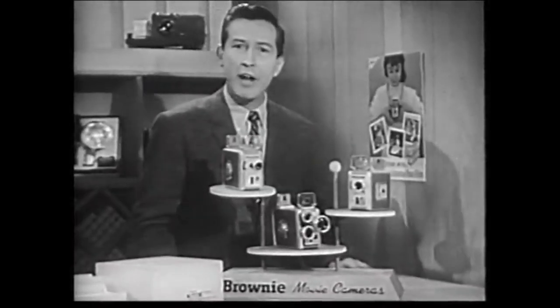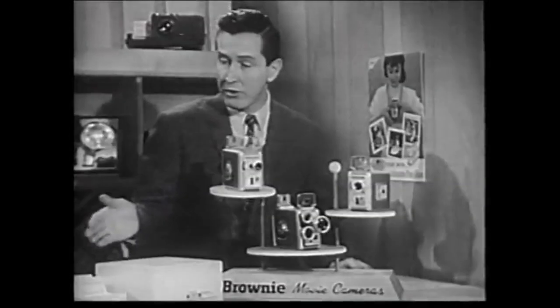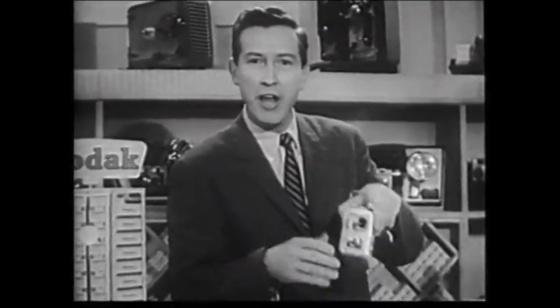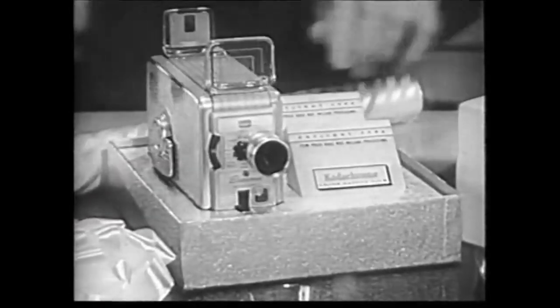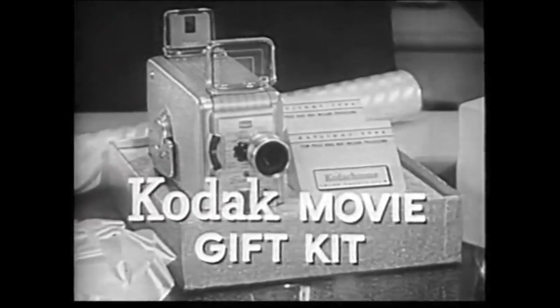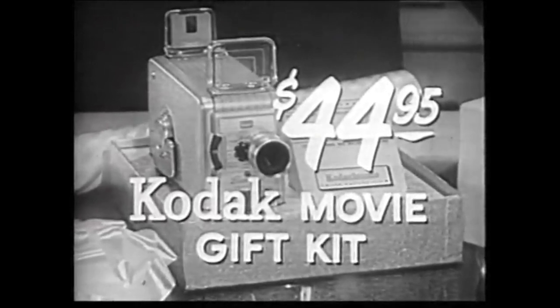Your Kodak dealer has a complete line of Brownie movie cameras, starting at only $29.95. Or you can choose the distinctive Kodak movie gift kit, as I did. This special camera has the fastest lens ever made for a Brownie, and a handsome golden ivory color finish. It comes with two rolls of Kodachrome movie film, so it's ideal for any gift occasion. And the cost? Only $44.95.